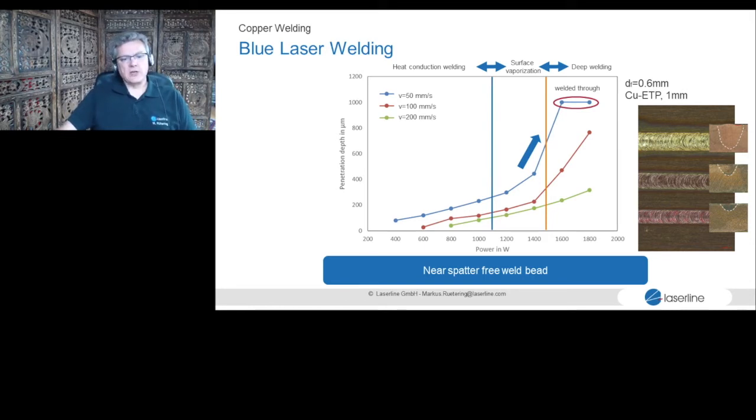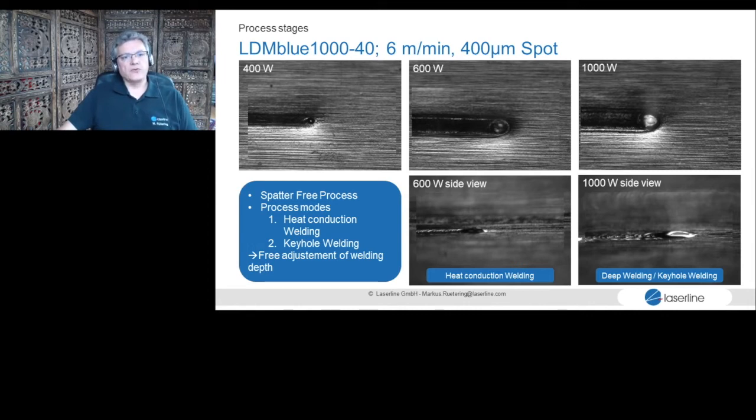We can go from absolutely spatter-free heat conduction welding into low-spatter, deeper welds — it depends on what the customer needs. Keyhole welding with blue is possible, as shown here with 400 versus 600 versus 1,000 watts, and a clear keyhole visible at one kilowatt, six meters per minute. But we have to be honest: blue laser keyhole welding is not guaranteed spatter-free — it is very low spatter, but cannot be guaranteed. If spatters are an issue anyway, infrared can still be the better solution. Infrared lasers are not dead.